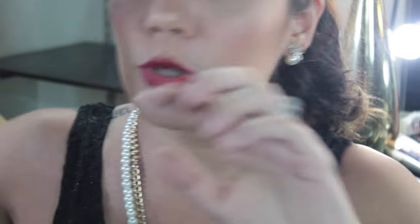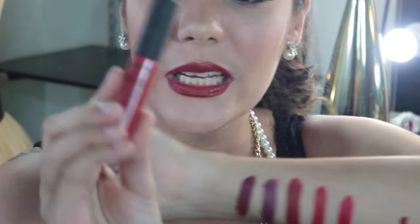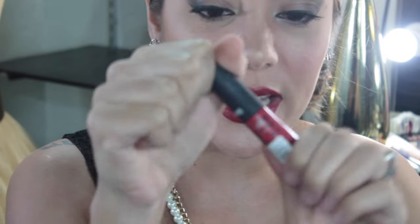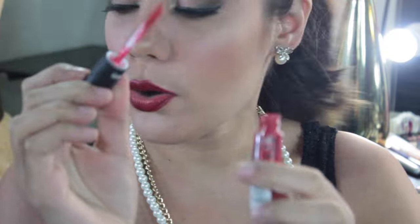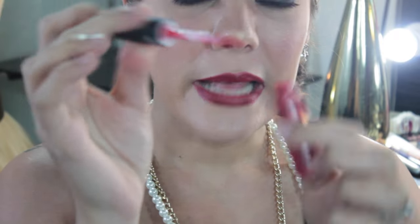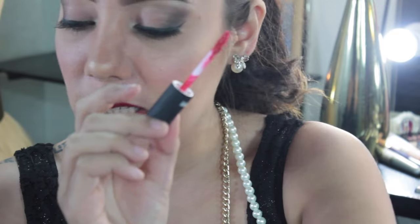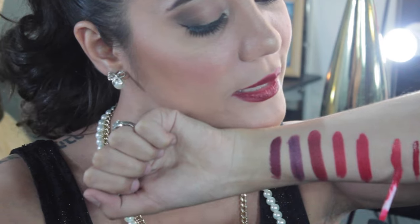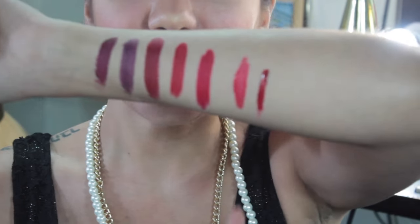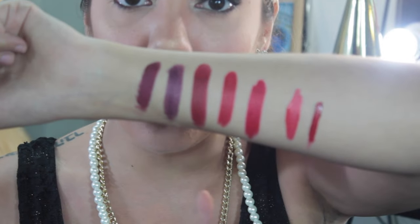Sumunod naman is itong NYX lip cream — matte finish sya. Same packaging, may applicator din sya. Ang kinagandahan naman ito is hindi sya shiny. Shiny lang sya at first, but once na nag-dry off, matte na sya. Kaya long wearing talaga.